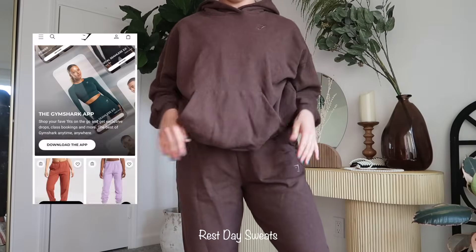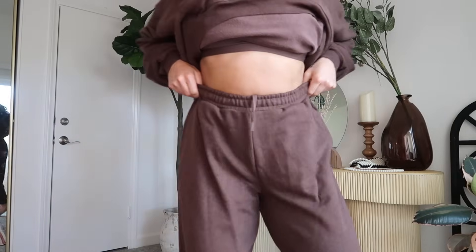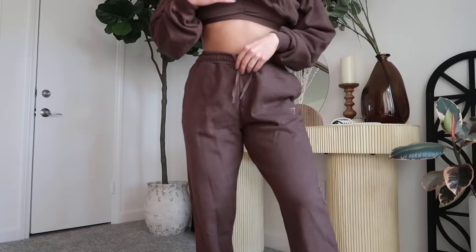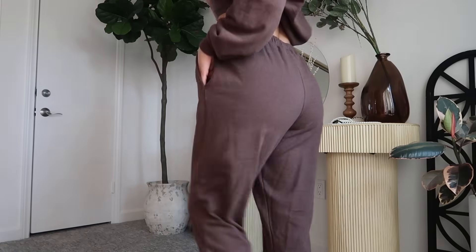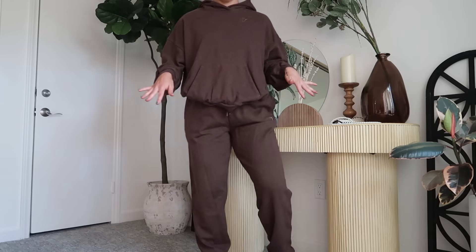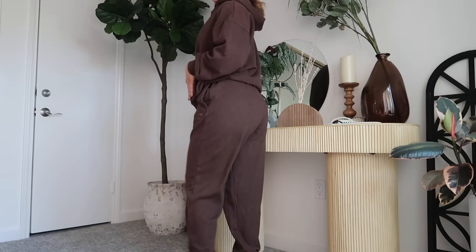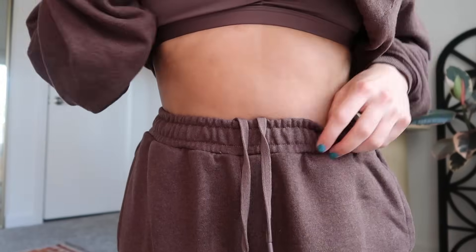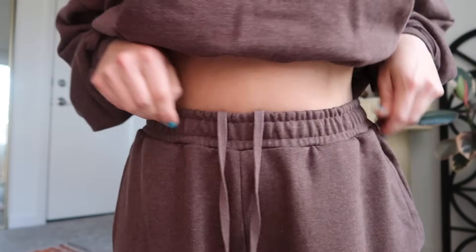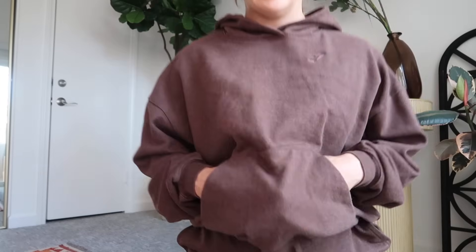These are the Rest Day Sets in the same color as the hoodie. These sweats are definitely an oversized fit — these are actually a size small and I'd say size down in them since there's a lot of wiggle room, but they're a pretty standard sweatpant. They're super comfortable with the same material as the hoodie. I love the tracksuit vibe — same color on same color. The waistband is cinched and also has drawcords on the inside so you can make them tighter, and they have pockets, which is an absolute must.